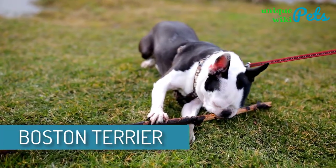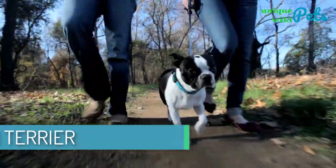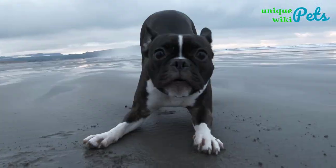Boston Terrier. Usually a Boston Terrier is calm, happy, and friendly. Even though it makes for a perfect guard dog, it's very lively, affectionate, and smart canine.